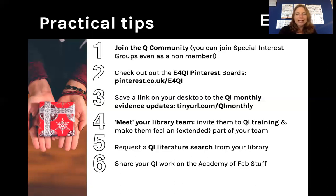Number five, request a QI literature search from your library. Now, it may sound dry to ask for literature, but what you're really asking for is what's going on elsewhere. What does best practice look like? Who else has done something similar? And what can you learn from other organisations tackling the same type of problems as you are? So do give it a go.